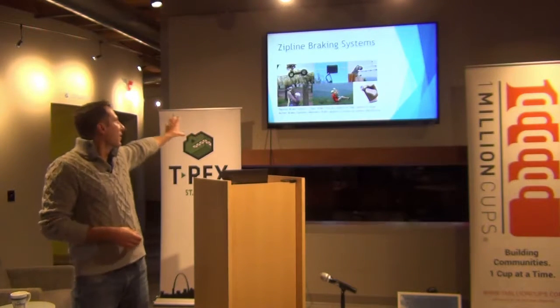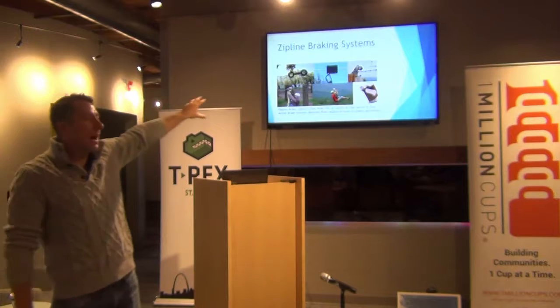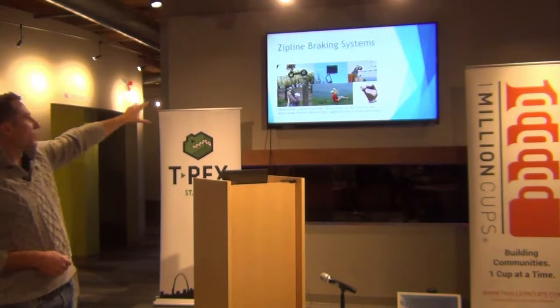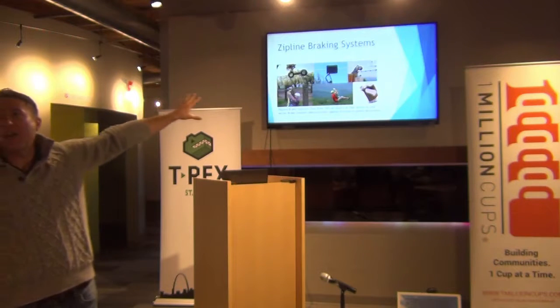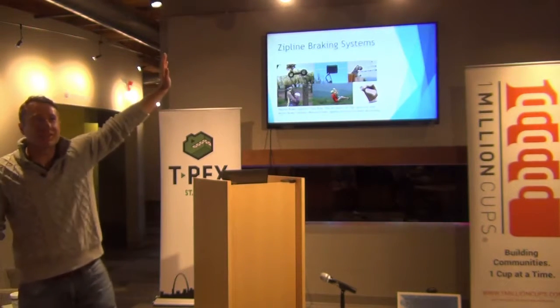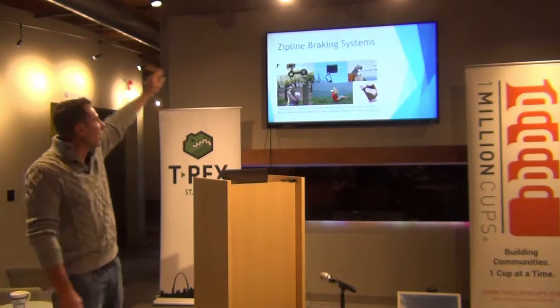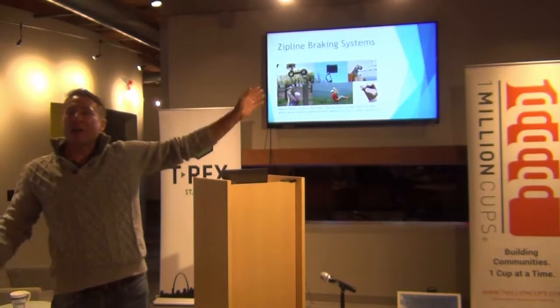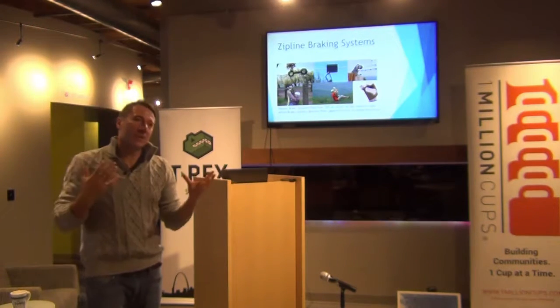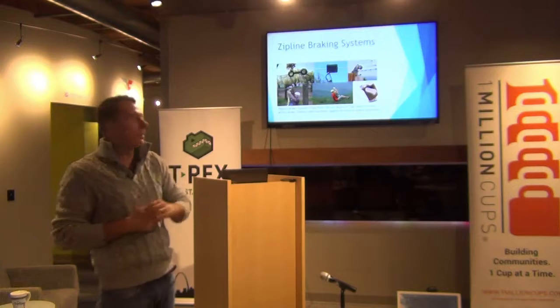This is some of the current art that's used out there. The top row shows what are called impact brakes — you have the really high technology of old tires on a zipline. Terrible idea. Coming in very fast, you hit some old tires, it's going to stop you, but it's not going to be comfortable. The other is what's called a brake block — it's a big block that when you hit it, it hurts. You come in fast and it almost feels like you're in a car accident because it stops you so abruptly.